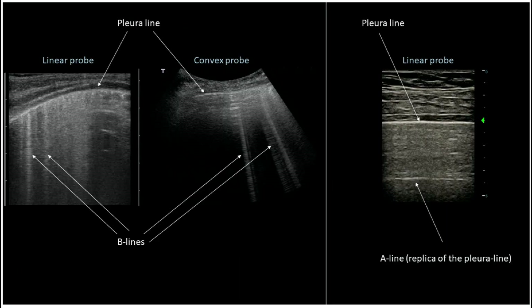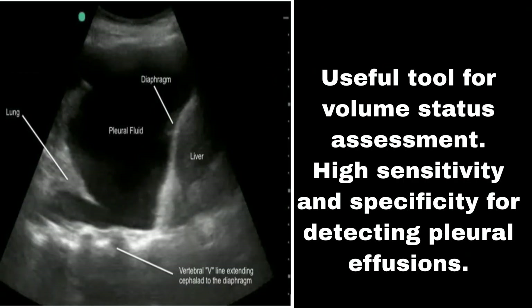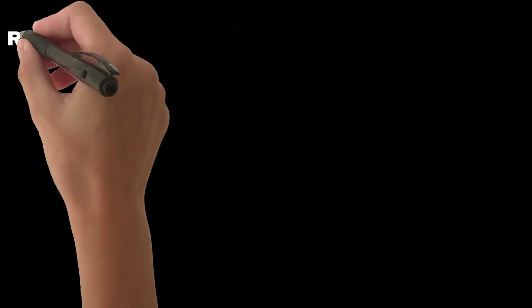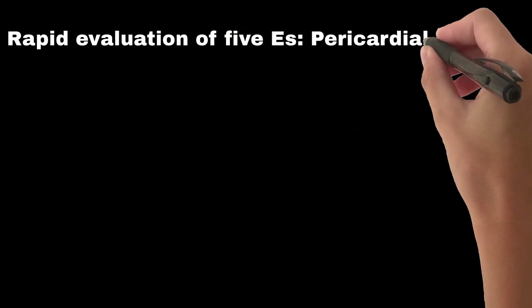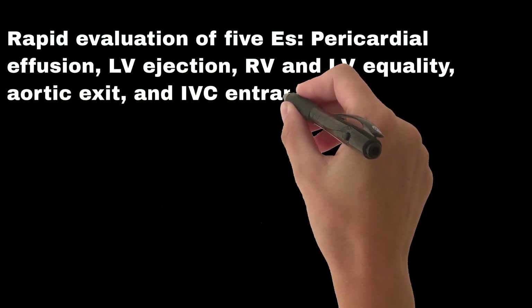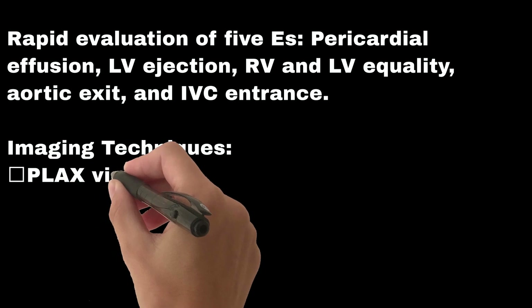Lung ultrasound examines B-lines for volume assessment, with high sensitivity and specificity for acutely decompensated heart failure. B-line findings can also be seen in ARDS, chronic interstitial lung disease, pneumonia, and other conditions. Pleural effusion assessment is a useful tool for volume status with high sensitivity and specificity. Focused cardiac ultrasound helps interpret volume status through rapid evaluation of five parameters: pericardial effusion, LV ejection, RV and LV equality, aortic exit, and IVC entrance.